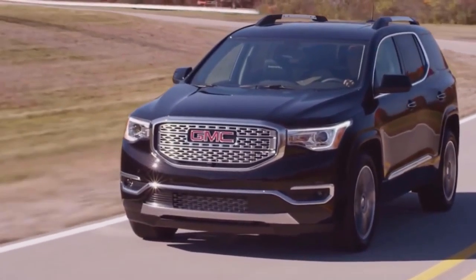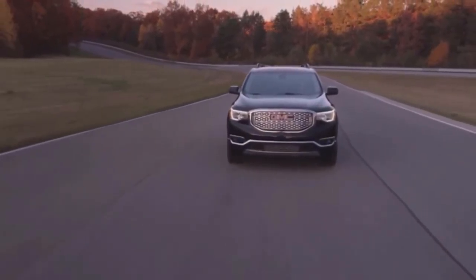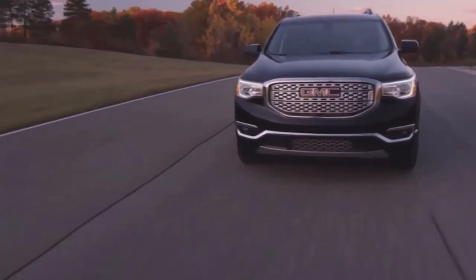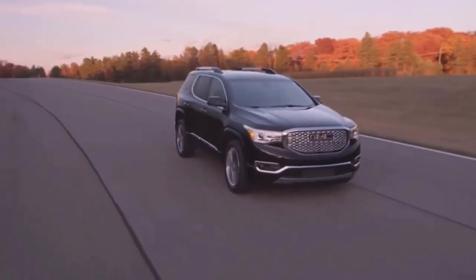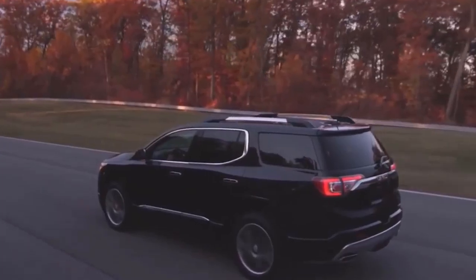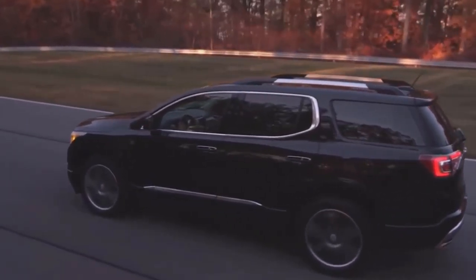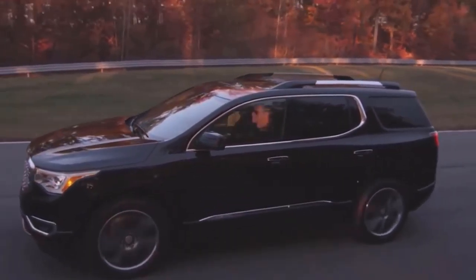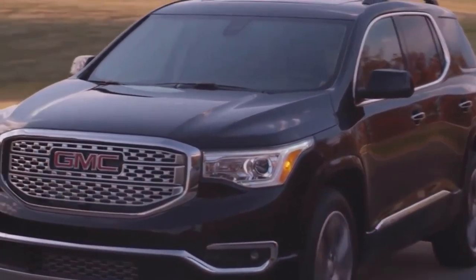2017 GMC Acadia. GMC introduced the all-new 2017 GMC Acadia, a re-imagined crossover aimed at the heart of the midsize segment, designed to offer great versatility and refinement with more advanced safety technologies. The new GMC Acadia offers more efficient powertrains, while continuing to offer three rows of seating on most models. The premium Acadia Denali returns, along with a new all-terrain model offering enhanced off-road capability.